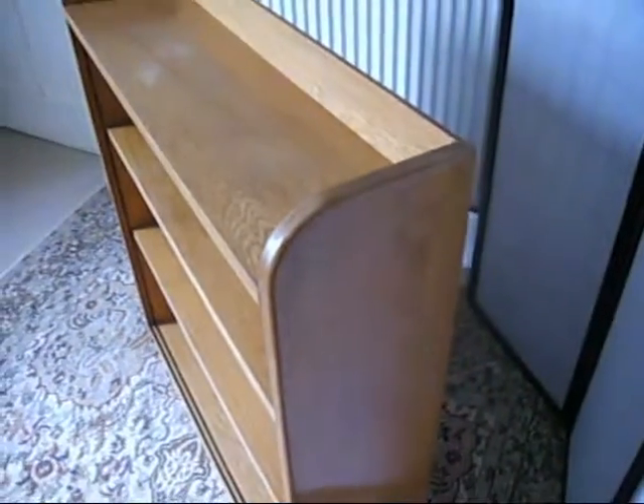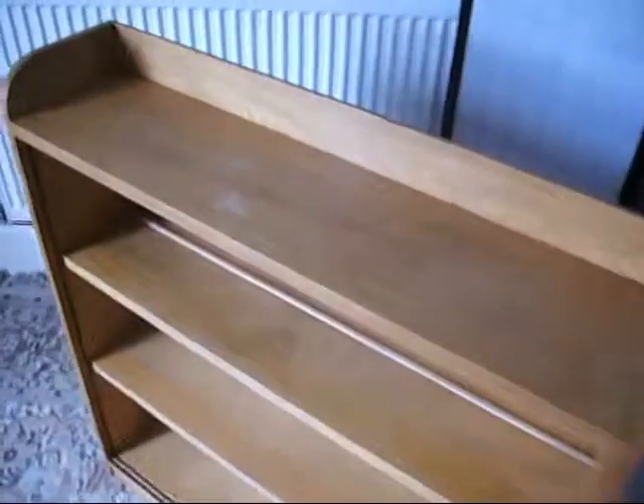Simply beautiful. Simple elegance. It's one of those pieces of furniture where the wood speaks for itself.